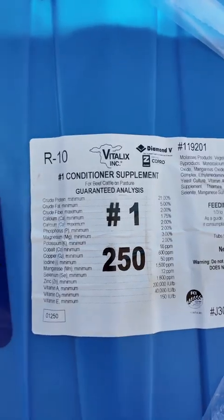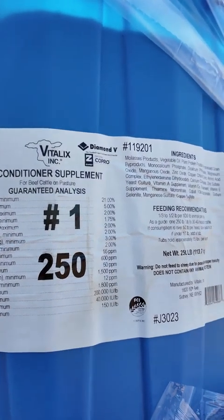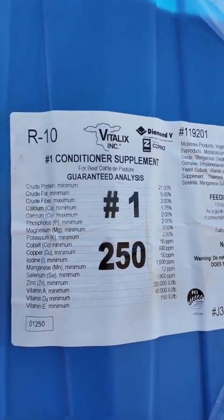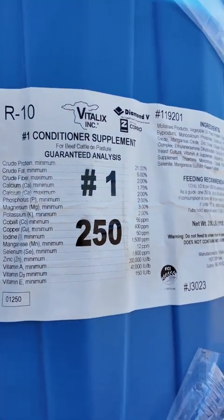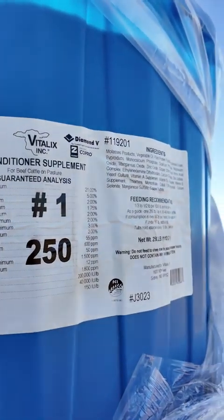While we're out grazing stuff over the fall and winter, I really like using these Vitalix number one tubs. These ones are 21% protein. They've also got a really nice vitamin and mineral package, and one of my favorite things is they're not urea based. I really, really like that. And they also taste great — the cows just absolutely love these things.